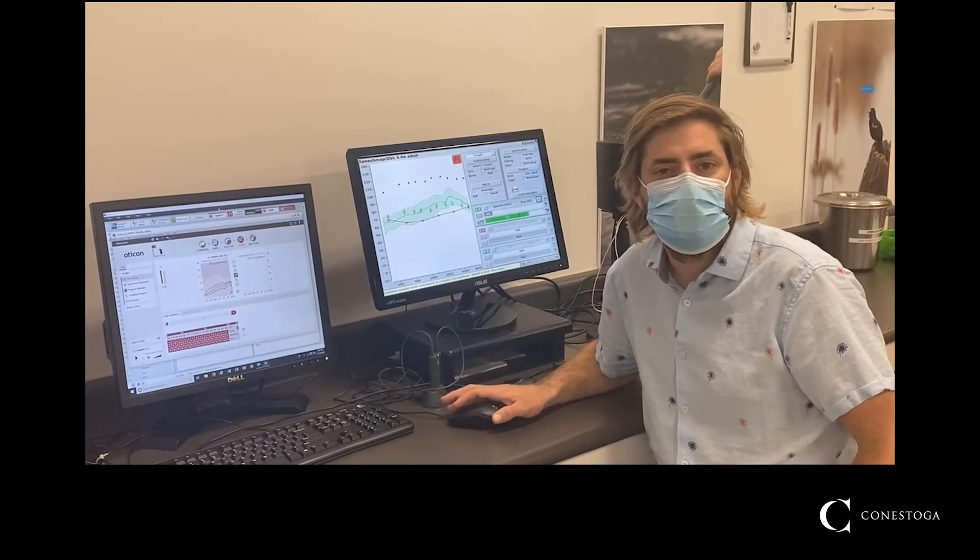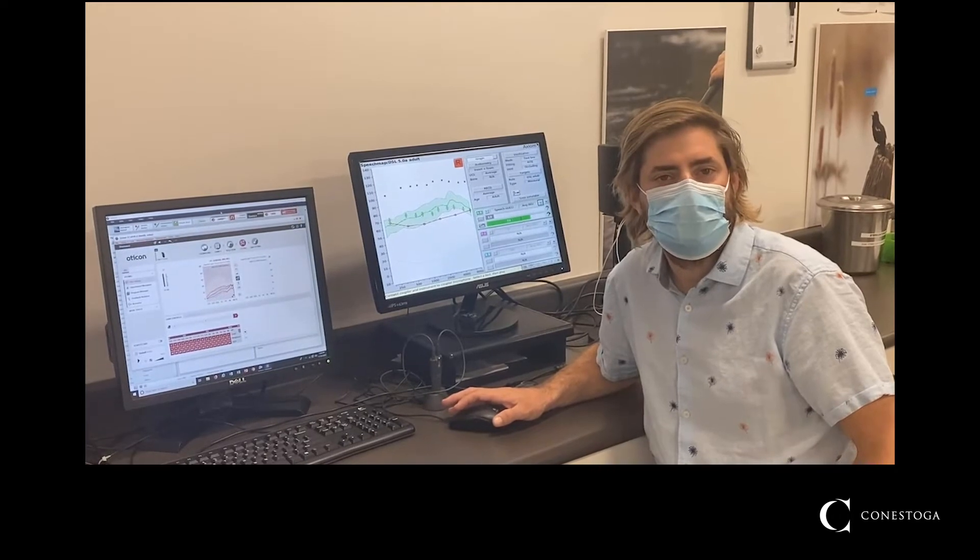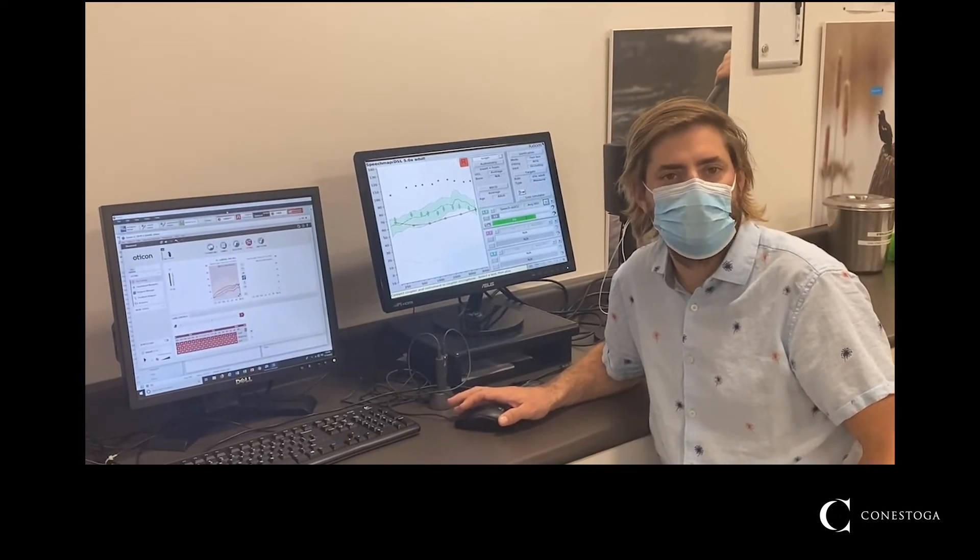The students will have immersive simulation-based training here at the college in order to help them best prepare for their practicum placement in the fourth semester.